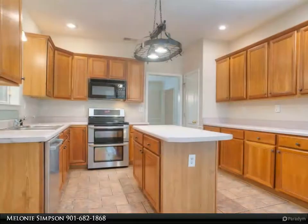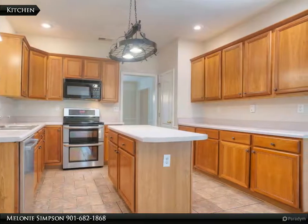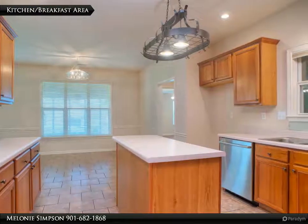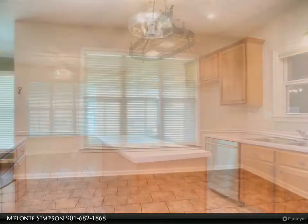Screened porch. Newer roof. Storage building in rear yard. Large corner lot on point four four acre. For more information, review the details below or contact Melanie Simpson at 682-1868.